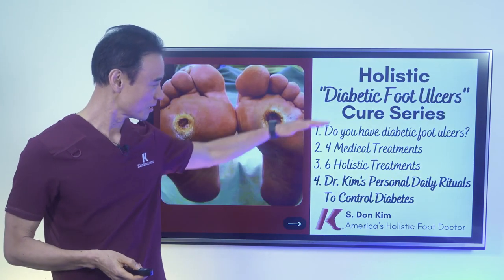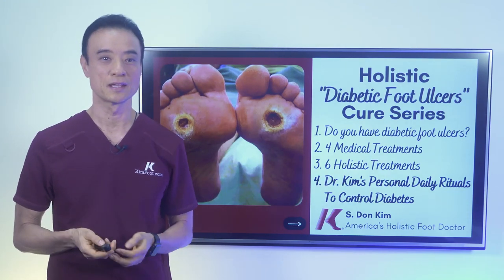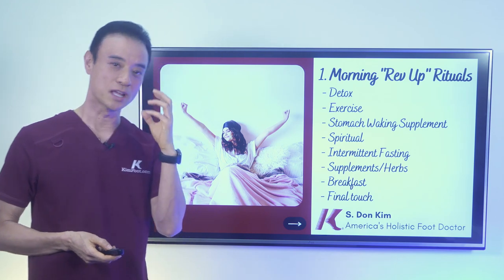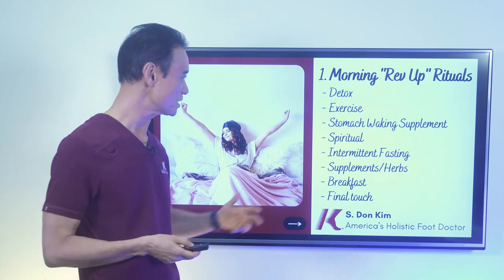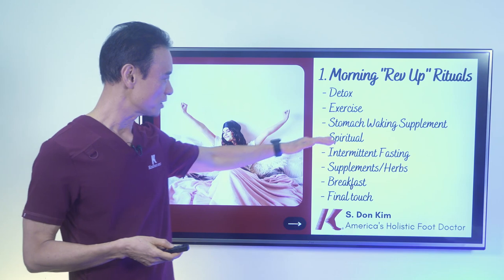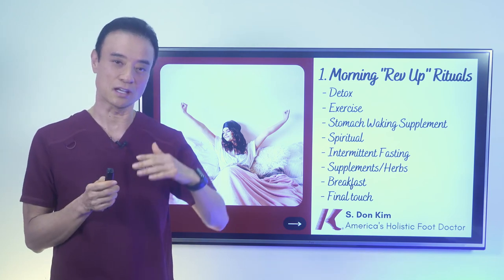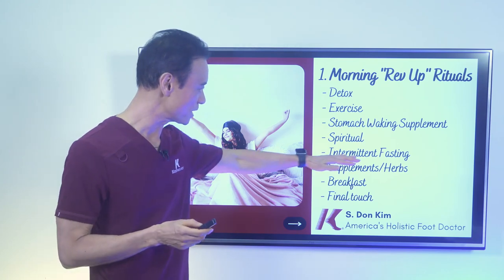On the last videos, we talked about my morning rev-up rituals to start my day. They were: detoxing — to gargle my mouth, flush my nose, and clean my ears — then exercise, my stretching and strengthening exercise, then stomach-waking supplements such as apple cider vinegar and Restore, then spiritually grounding myself, and then intermittent fasting — not eating too early in the morning, not too late in the evening.